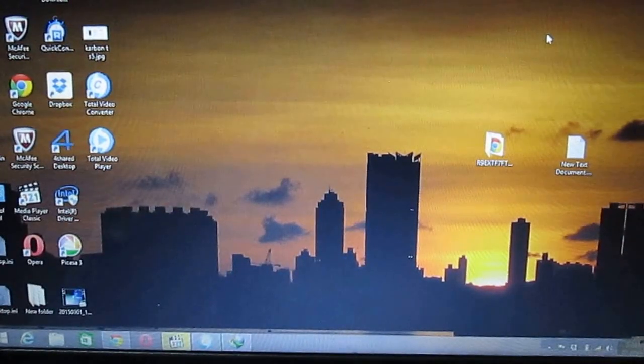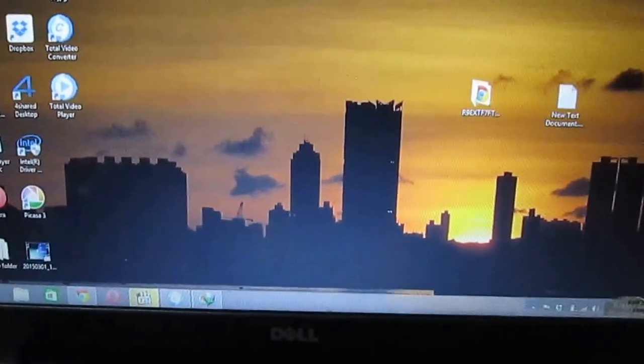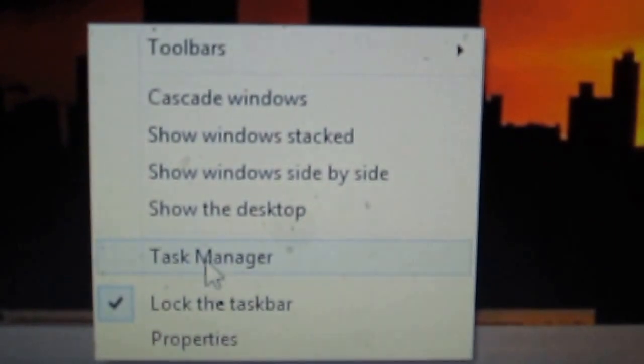How to check your internet downloading speed. First, click on the taskbar, right-click, then click on the Task Manager.